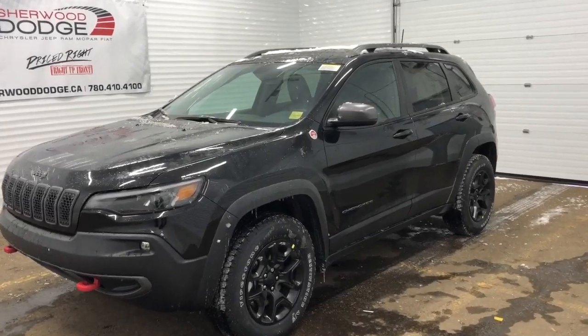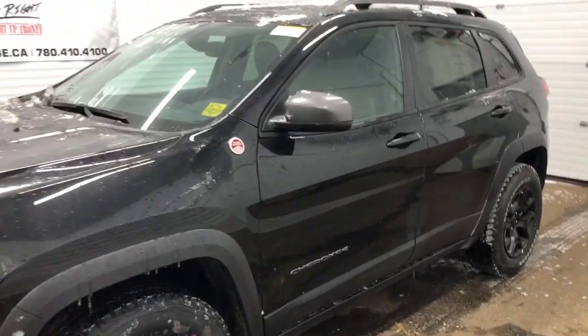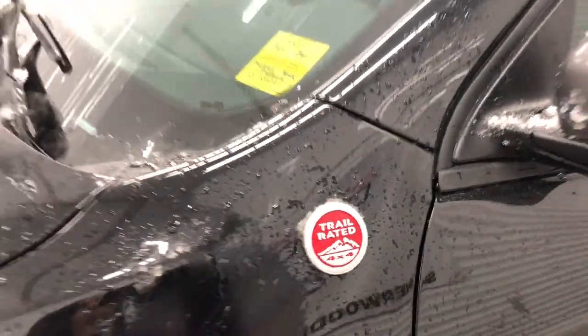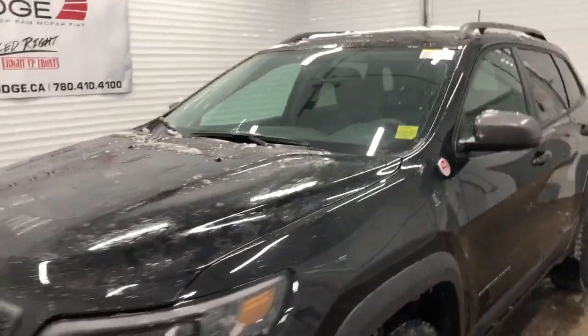Hi, it's Nicole here from Sherwood Dodge and today I'm going to show you the 2020 Jeep Cherokee. Here is the 2020 Jeep Cherokee Trailhawk Elite in Diamond Black Pearl. It is a trail rated vehicle which means it has gone through and passed vigorous off-road testing.